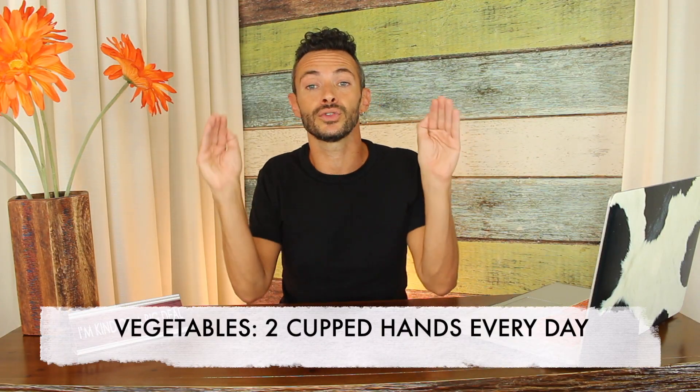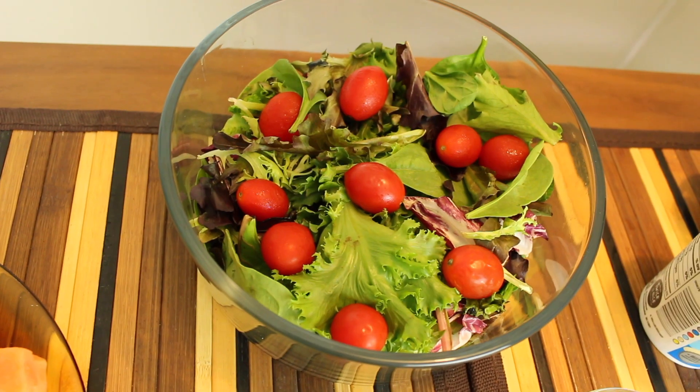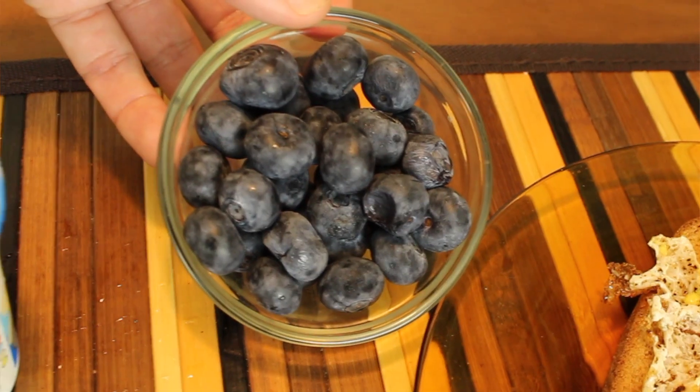Now to measure veggies, you are going to use two cupped handfuls — anything that fits in a cup of your hand. This includes all vegetables, especially leafy greens, except for starchy vegetables, which go in the carb category — like potatoes, carrots, anything in that realm. Now for fruit, you're going to do two fistfuls. This includes all fruit that is not starchy — everything but something like a banana. A banana goes into that carb category.